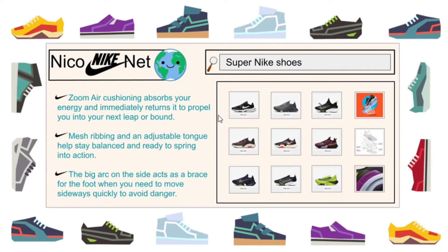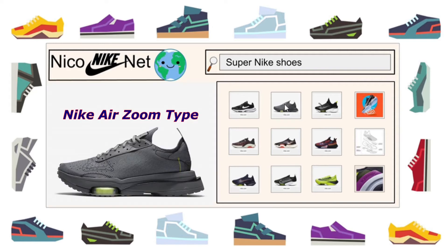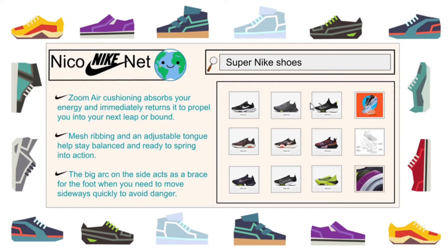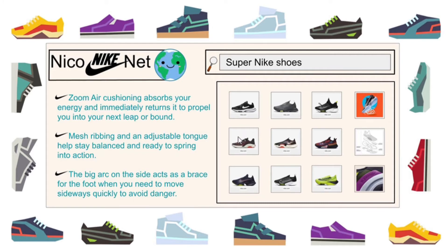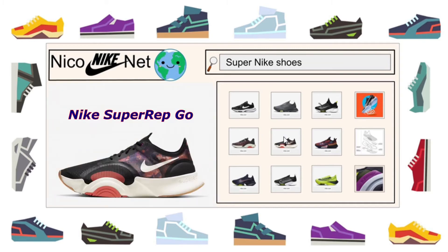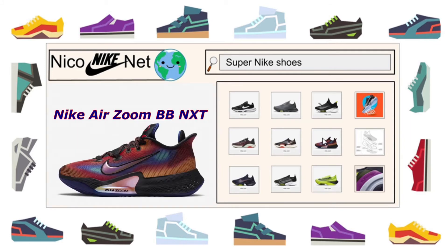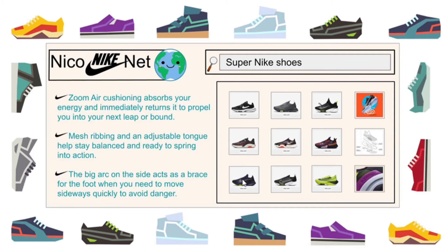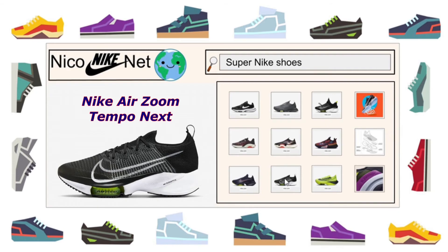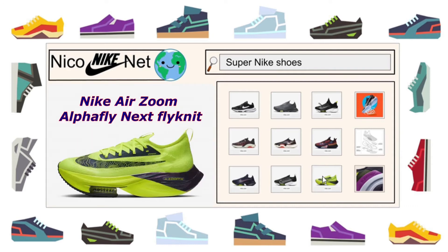Now let's look at some Super Nikes. First is the Nike Air Zoom division with a visible zoom pocket. This Air Zoom type also has a zoom pocket and stacked foam sole. The Tiempo Next Fly Ease has an advanced lacing system. Over here is the Zoom X Super Rep Surge with a big arc on the back for stability. And the Super Rep Go with a support arc for side to side movements. The Air Zoom BB NXT has two zoom units at the forefoot. What about the Air Zoom Super Rep? It has two zoom units plus a super thick foam sole. A super light shoe is the Air Zoom Tempo Next. And finally the Air Zoom Alpha Fly Next with a carbon plate inside the sole.